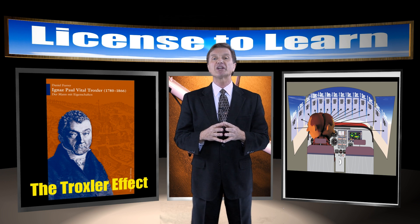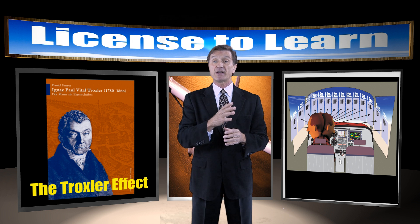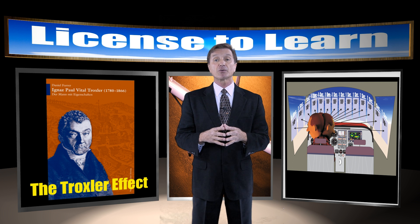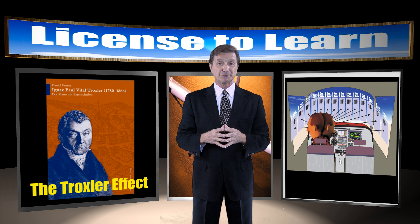So, the next time you're looking for traffic, scan in short, regularly spaced movements that bring successive areas of the sky into the central visual field. Observe each for at least a second or two to see what's there, then shift your visual focus to another area. I'm Rob Machado for AOPA Live.